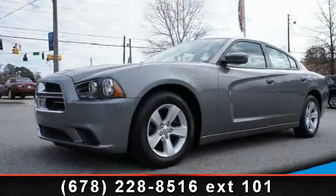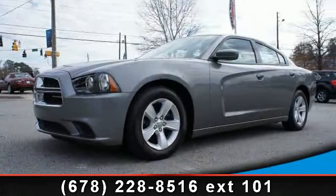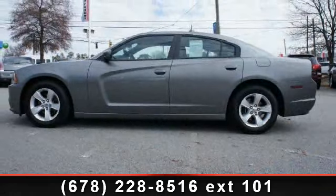Check out this 2012 Dodge Charger SE. If you are looking for an automobile with great features, look no further.